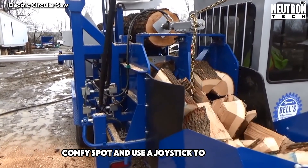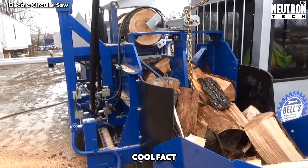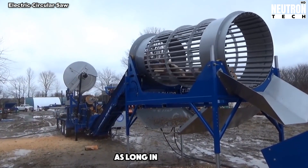It's almost like playing a video game. Cool fact – this saw can cut through a tree as thick as a car is long in seconds.